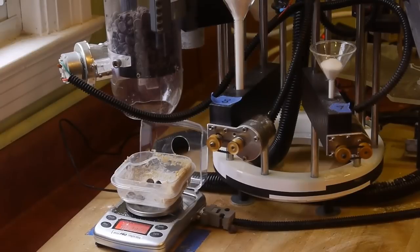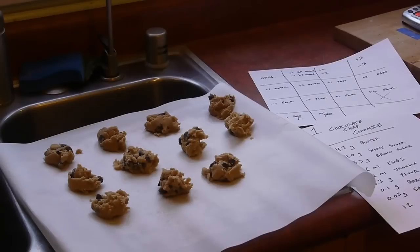Currently the system doesn't have a mixer, so after all the appropriate ingredients are dispensed I mix it manually with a spoon, then add in the last ingredients, which are typically flour and chocolate chips. By using this machine I can test 20 or 30 different cookie recipes or recipe variations in one afternoon.